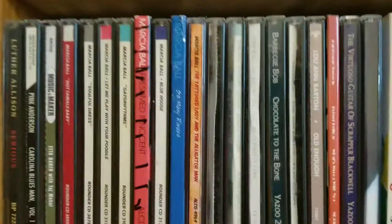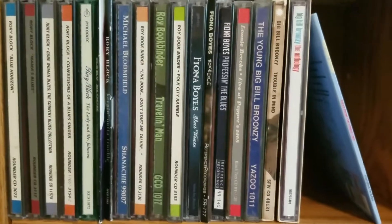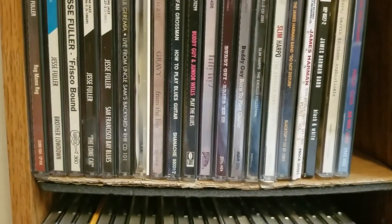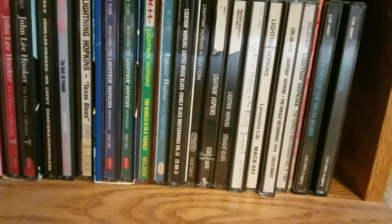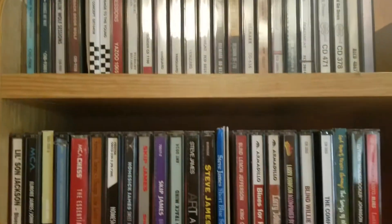Now we're going to the blues. I'm not going to do the box sets here because I'll do those in their own video sections. Here is my blues section. This is not easy to do with a phone. Up to the top of here — it used to be just this one case was blues, but they've gotten to be too many.